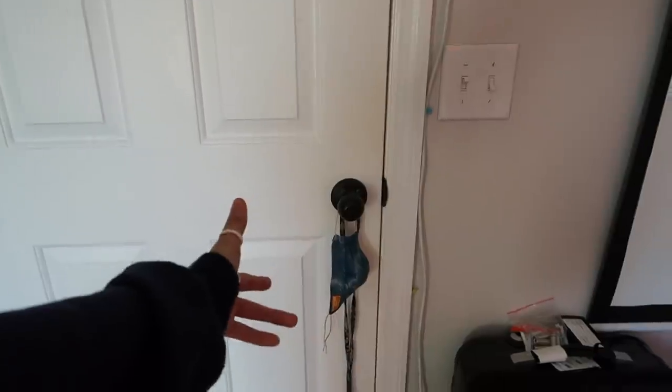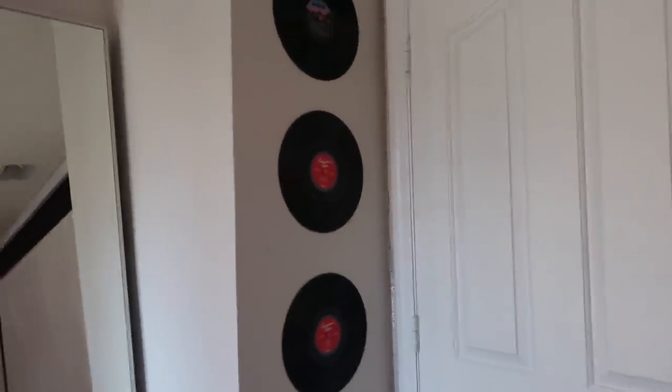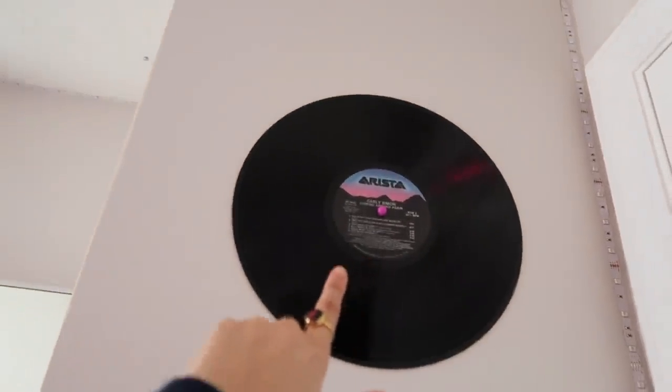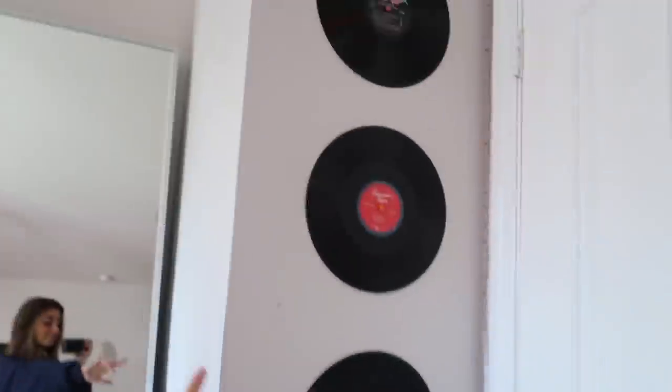Starting at the door, I have this lanyard and my mask — don't we all keep our masks on the door? And on this wall I have some vinyls. Up here I have the Carly Simon one and then the American Teen album by Khalid.